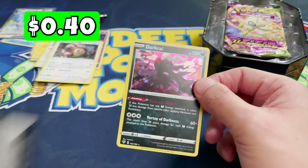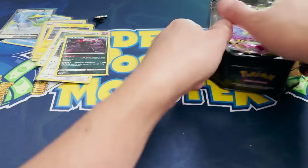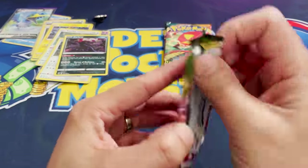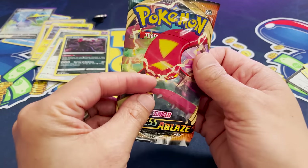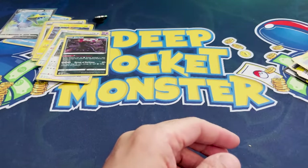The Darkrai tin coming up. Got that Darkrai holo. The array of stuff in this box is pretty decent, in fact — we're just not getting any pulls, and that's not the seller's fault, but still. It just takes one. Vivid Voltage — we want that Chonkachu. Lucario non-holo. Darkness Ablaze, nothing. Rebel Clash, Mandibuzz. Moving on.